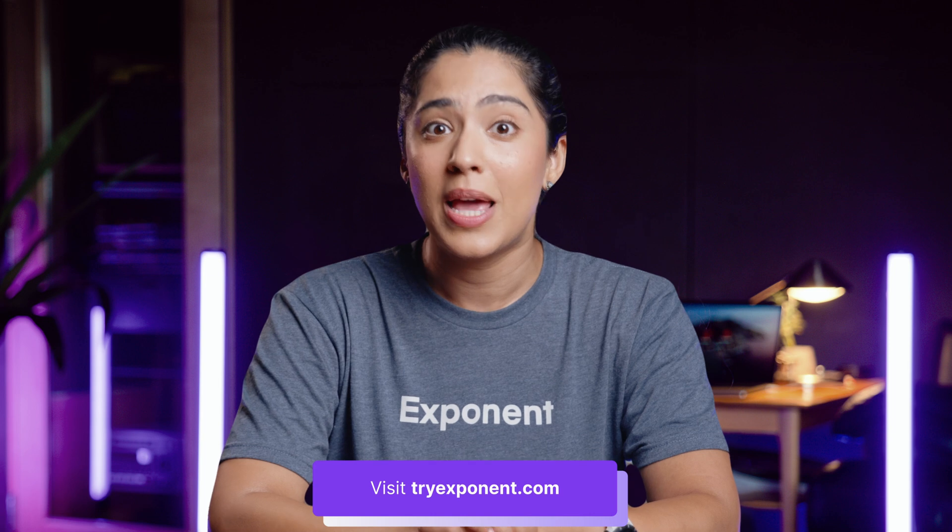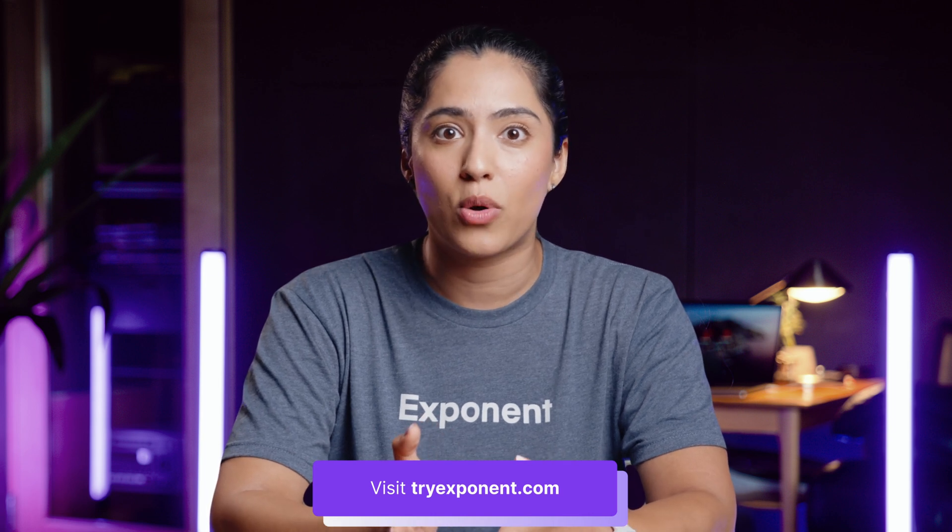Thanks so much for watching. We hope this advice can help you ace your upcoming technical interviews. Be sure to check out Exponent's interview prep courses in the description below, and we'll see you in the next video.